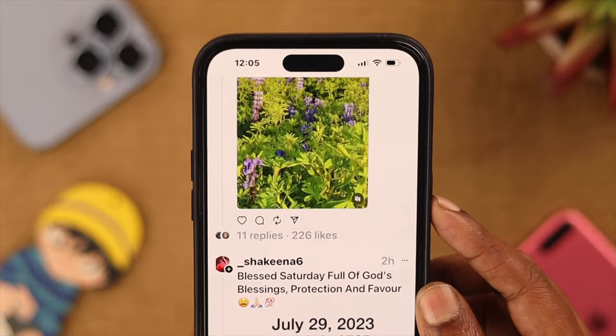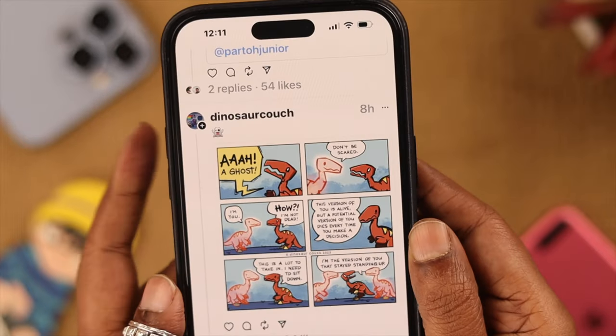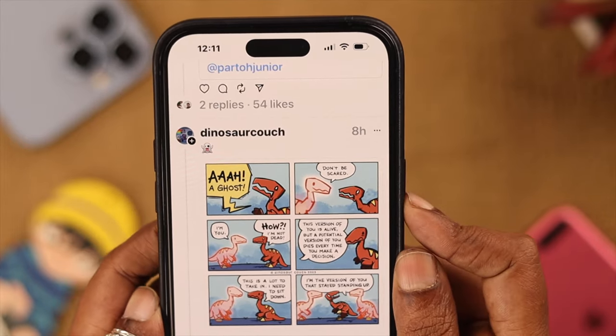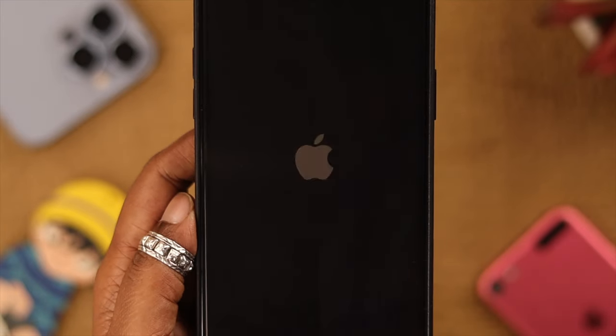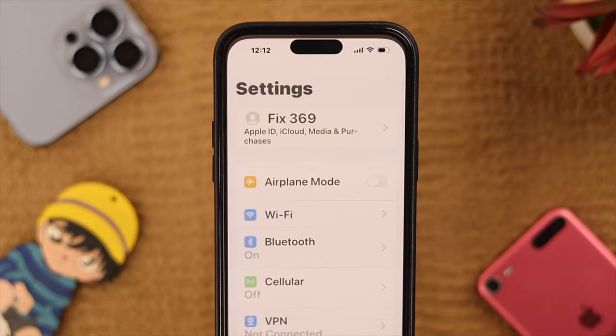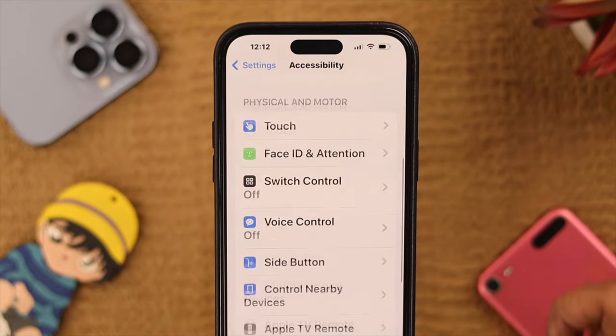But what if none of the buttons are working and you also forgot your passcode for this option? In that case, simply force restore your phone. Press and release the volume up and volume down buttons, then press and hold the side button until you see the Apple logo. After restarting, if you want to turn this option off completely, go to Settings, then Accessibility, and then Guided Access.